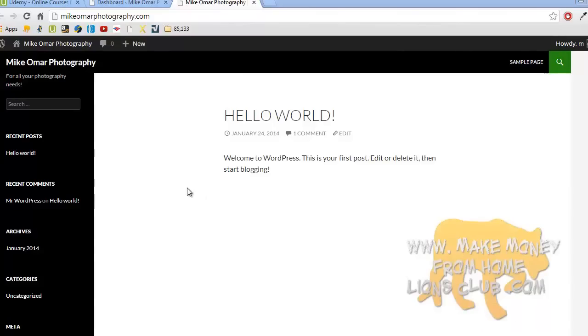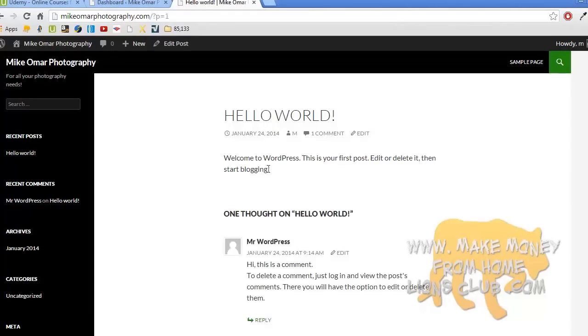In this default theme for 2014, pages show up along the top navigation and posts show up in the sidebar. Now I'm going to show you how to add an actual post and an actual page. Right now there's just one post — 'Hello World,' which says 'Welcome to WordPress, this is your first post.' When you go to the dashboard and press on posts, you can see that post listed. You can edit it, quick edit, trash it, or view it. Let's go here and add a new post.